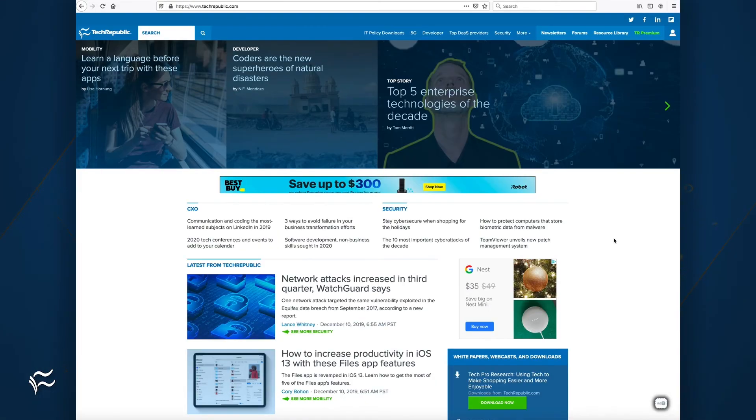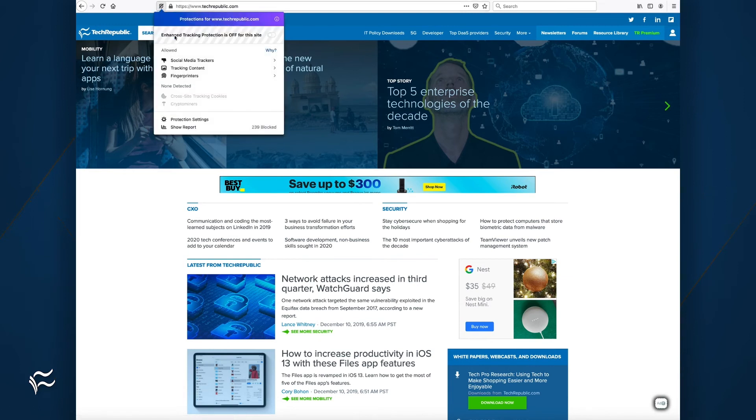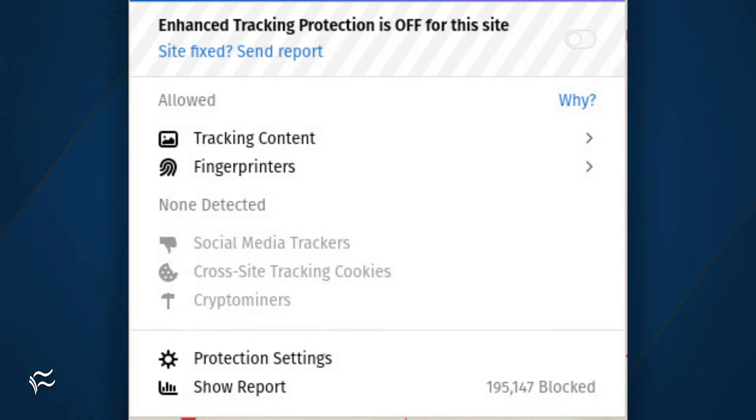How do you know if fingerprint detection is working? Go to a site and then click the Information button, which lives at the far left edge of the address bar. In the dropdown, if there are fingerprinters detected, they will be listed in the Allowed section.